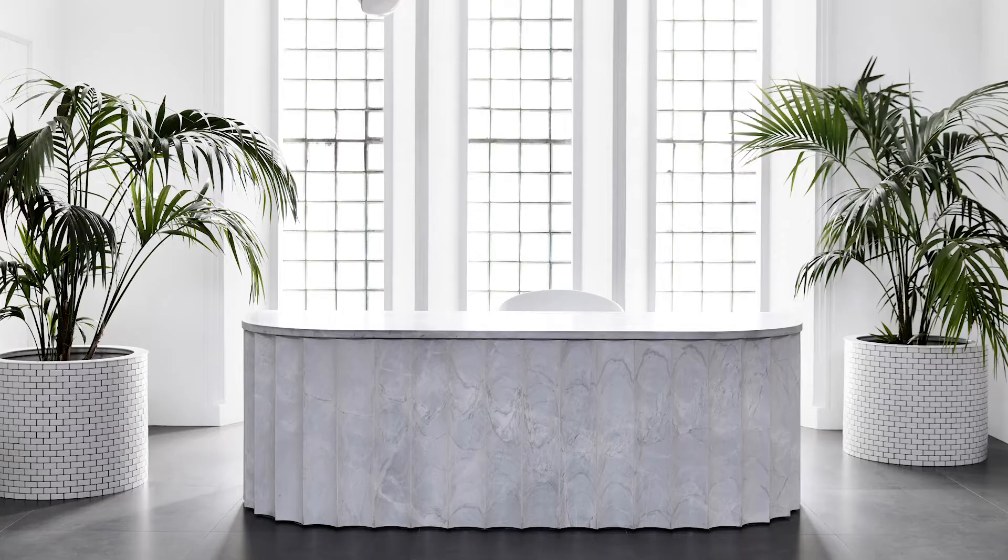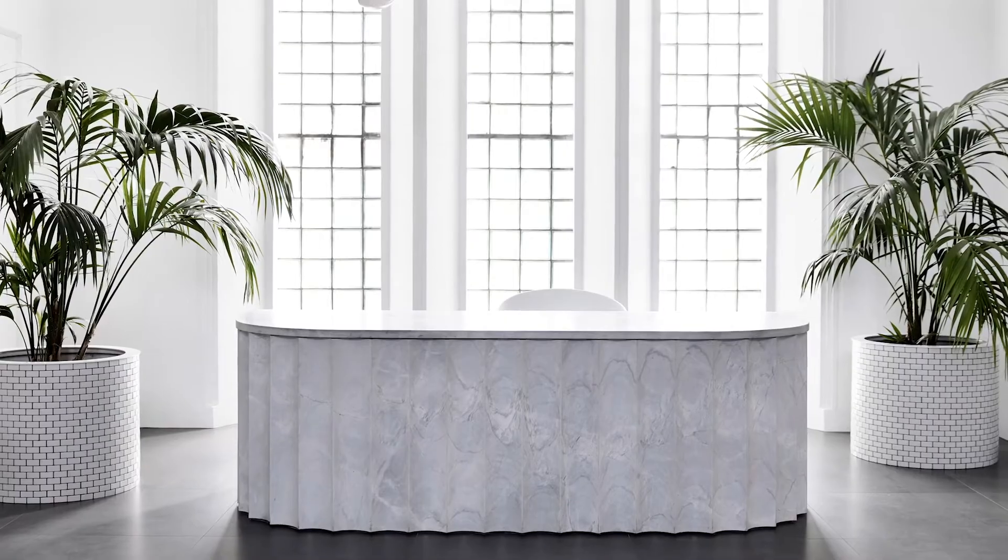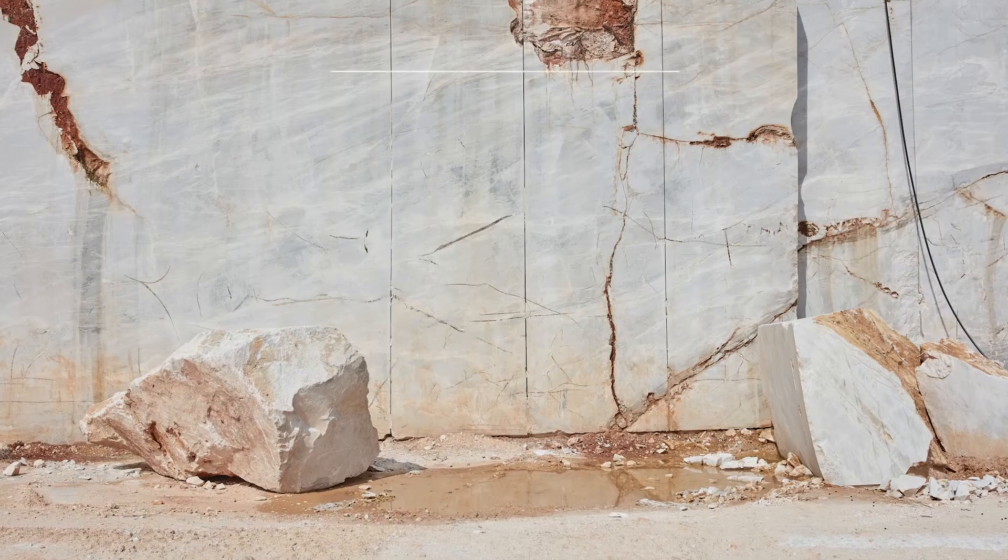Natural stone has been used as a building material for thousands of years. Our homes were basically built from the travertine that we still import today. I think there will always be a very substantial response from architects and designers to using natural stone in that way, because I can't see how it can be replaced.